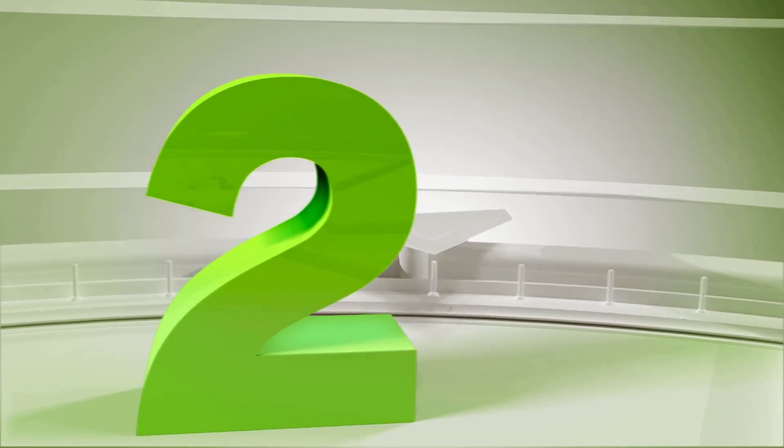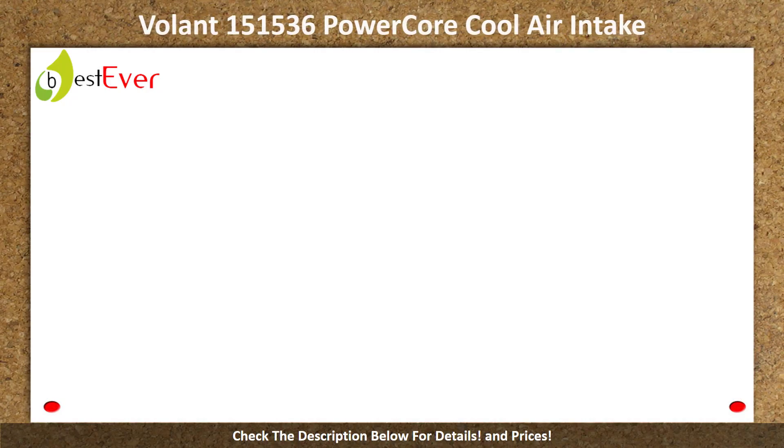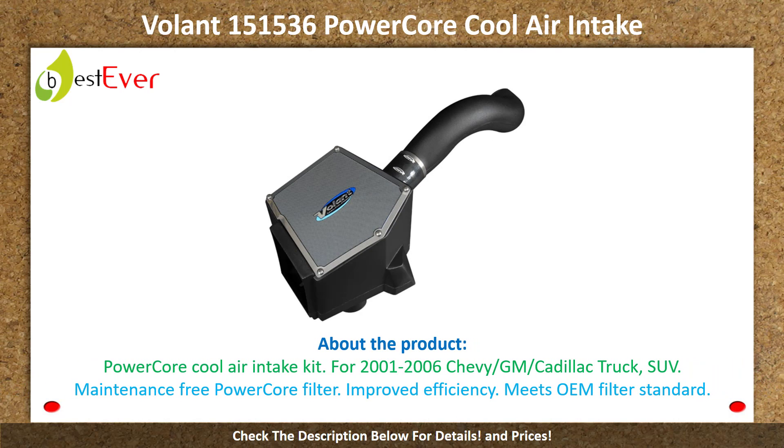Number 2: Volant 151536 PowerCore Cool Air Intake. About the product: PowerCore Cool Air Intake Kit for 2001–2006 Chevy GM Cadillac Truck and SUV. Maintenance-free PowerCore Filter, improved efficiency, meets OEM filter standard.